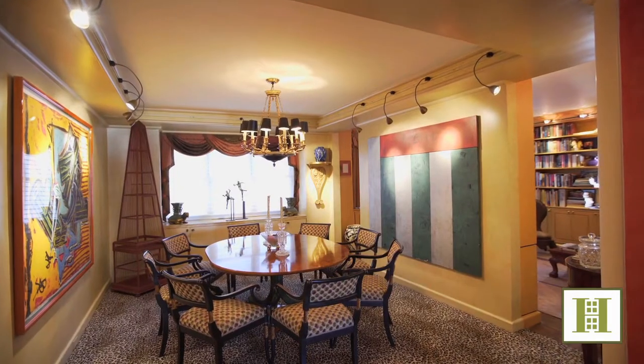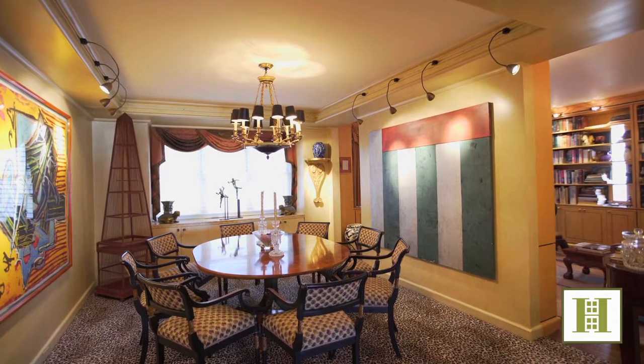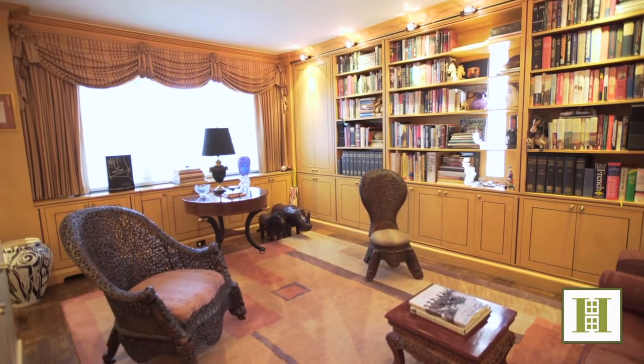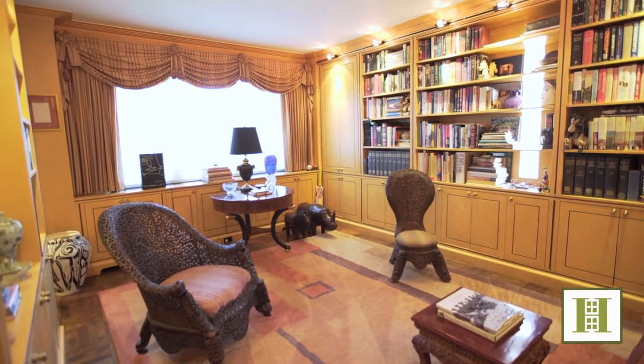Here you will find a spacious living room adjacent to the formal dining room, and a second bedroom presently used as a library or den with built-in bookshelves and its own bathroom.